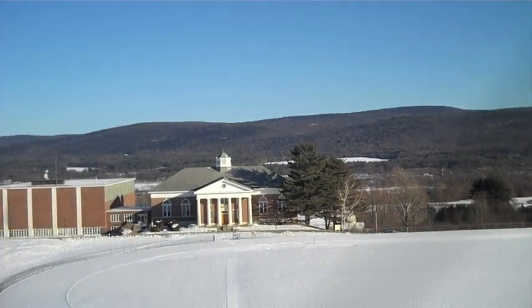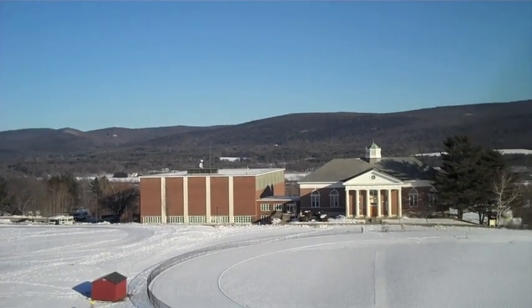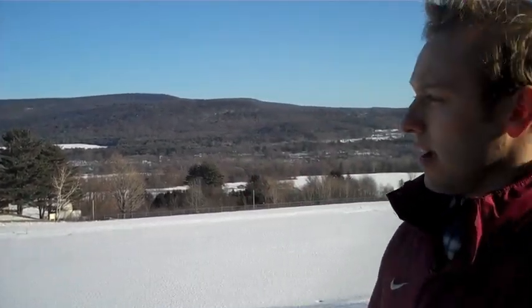We're outside Memorial Chapel — this is known as Heaven's Hill. D.L. Moody's vision for the school was that the boys would see where they were at the time but that the outside world would be omnipresent, and they would know where they were headed. That's something we've continued to believe here. Every time kids walk out of the chapel, they see exactly where they are at school and where they're headed out in the world to make a difference.